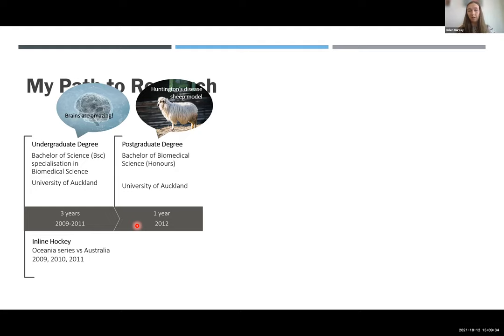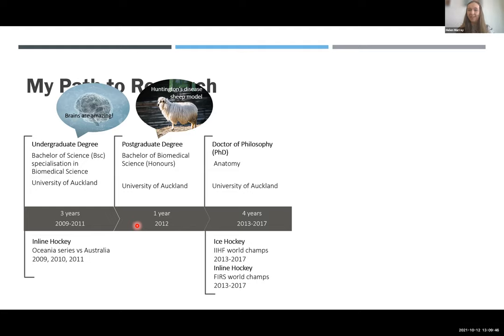We were trying to understand if sheep genetically engineered to express the Huntington's disease gene actually had the disease. That gave me a taste of research, and I really enjoyed it. So I signed on to do a PhD - four years of conducting your own research with the guidance of a senior mentor. For me that was Professor Morris Curtis, who is the Deputy Director of the Human Brain Bank, and Sir Richard Ball. I studied plasticity - the ability of the brain to adapt and change - in Alzheimer's disease. To summarize four years of research: I found the Alzheimer's disease brain actually has a lot of capacity to regenerate, it just can't do it at the same rate that would allow the brain to actually heal itself.